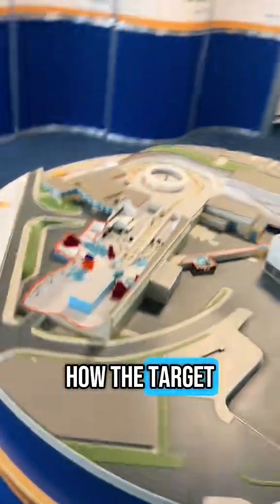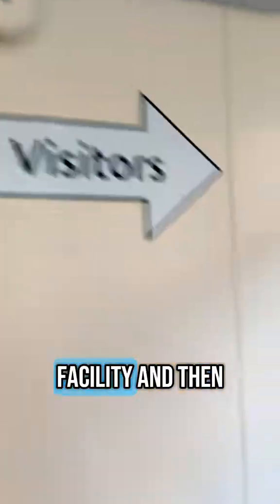This is a cool model showing how the target stations are organized, but let's go in. Now check in at the facility and then we are allowed to go around.